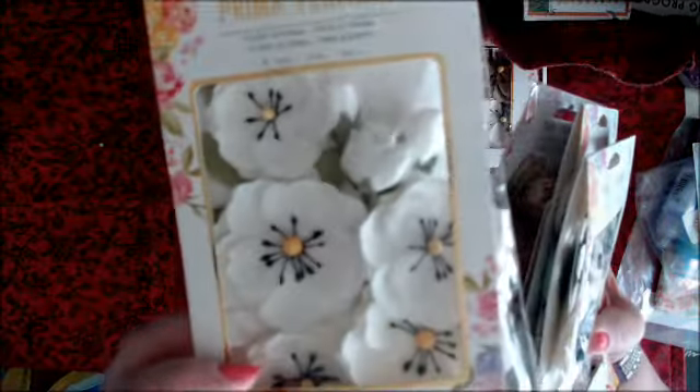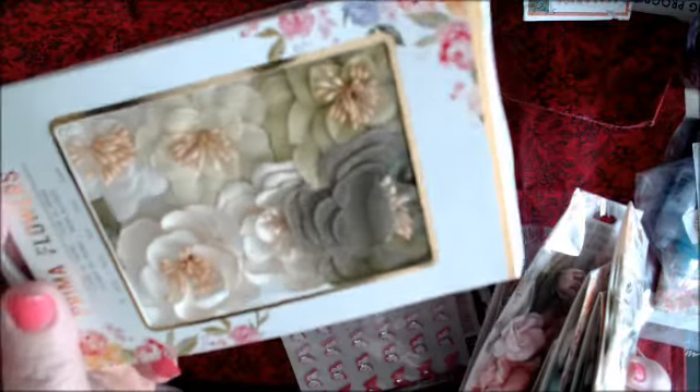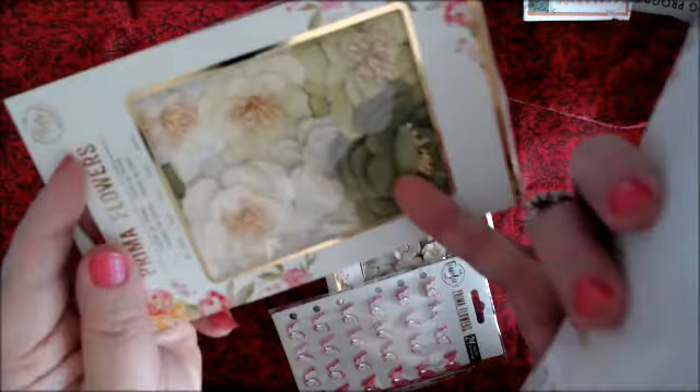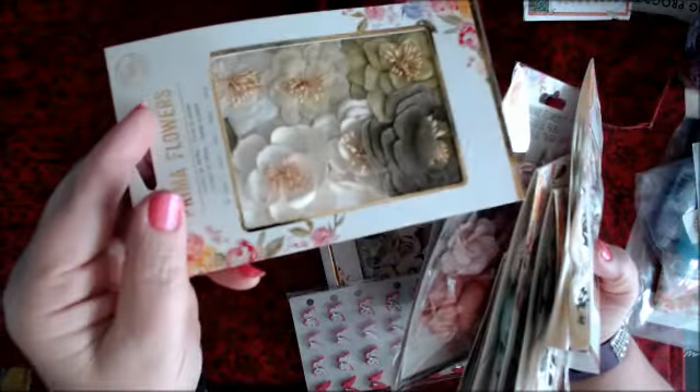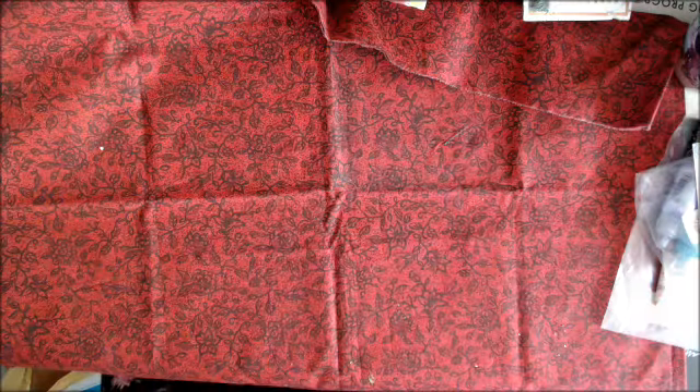I like white flowers because I can use my spray inks and make them whatever color I want. So there's quite a few in this set. And then there's little ones, and then there were these butterflies, and then these little ones also from Peachy Cheap.